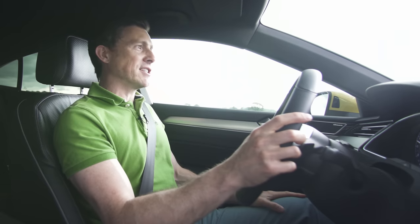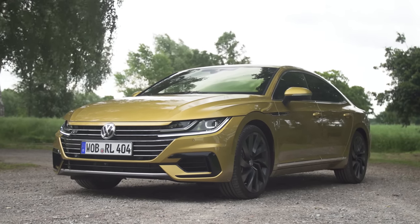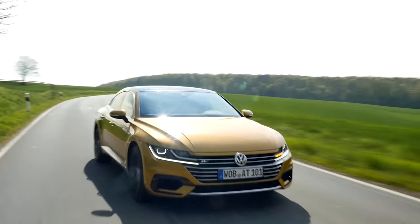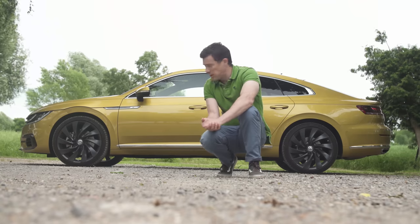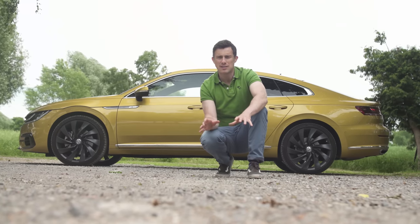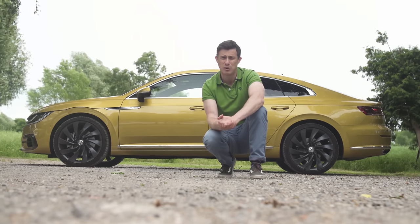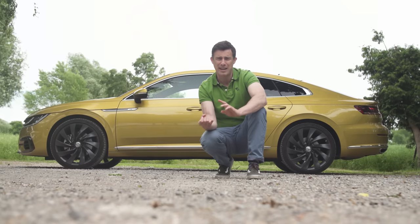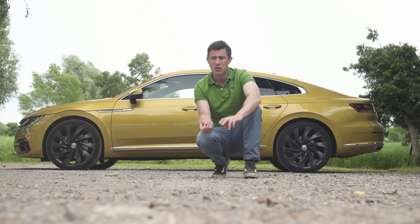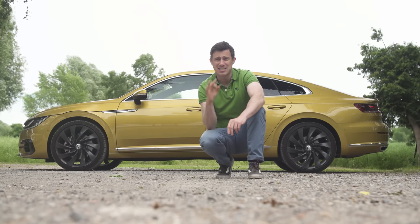The Arteon is a bit of a shame — it's not as exciting to drive as it is to look at. Does this Volkswagen feel special enough to mix it with the premium brands? I do like it, I think it's a good car. The only problem is the price: it starts from £38,000, which is a lot of money for a Volkswagen. For that kind of cash you can get not only an Audi A5 or BMW 4 Series, but a BMW 5 Series or a Mercedes E-Class. And this at the end of the day is still a Volkswagen.